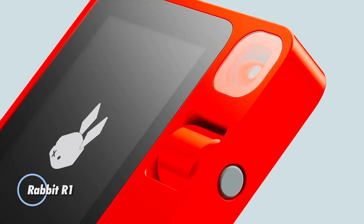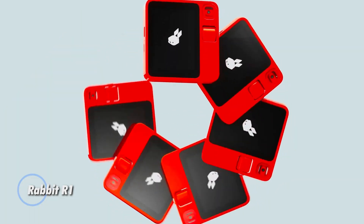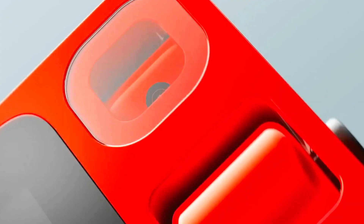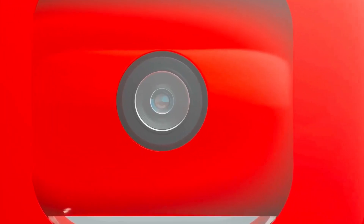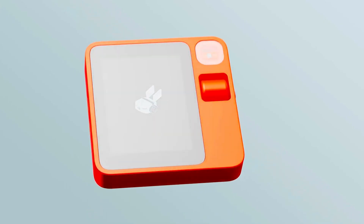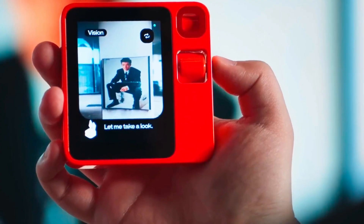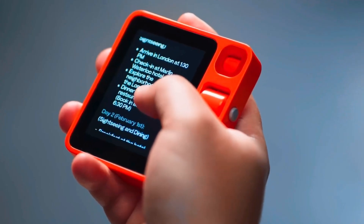Rabbit R1: an artificial intelligence personal assistant gadget developed by Rabbit Incorporated. This innovative device is designed to perform a wide range of tasks including controlling media and conducting web searches, all through voice commands and touch interactions. Powered by a MediaTek Helio CPU operating at 2.3 GHz, the Rabbit R1 features a 2.88-inch touchscreen that enables interactive user input. With its large action model, the R1 can efficiently carry out various tasks such as web searches and streaming music.